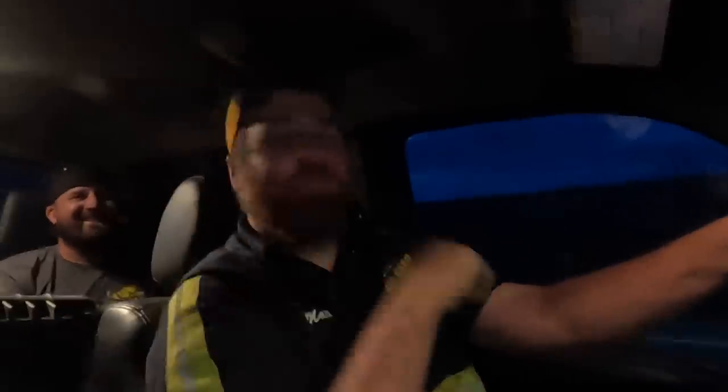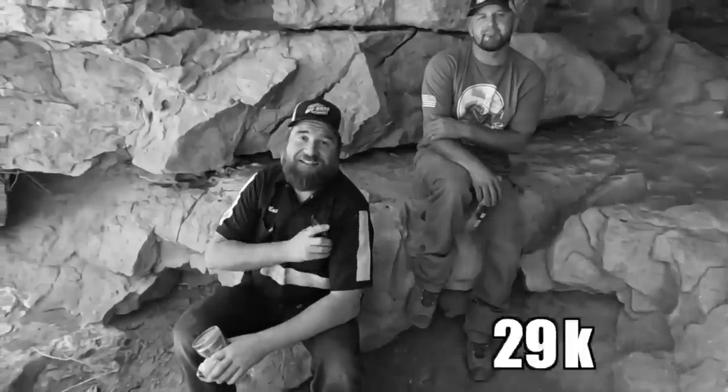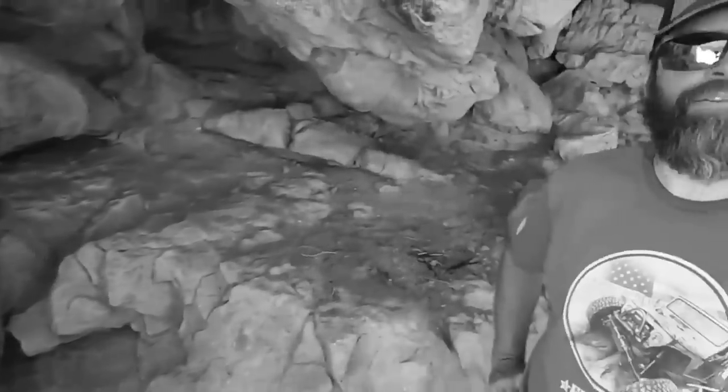A little while back, Tucker made a deal with all of you — I know it sounded like me, but it was Tucker that made the deal. 50,000 likes on this video and we're camping out here, the four of us, right here, overnight. No tricks. No going to the Hilton in the middle of the night. All night.